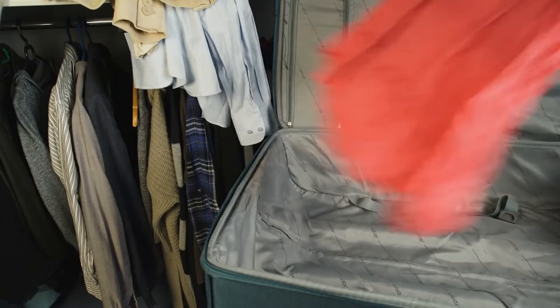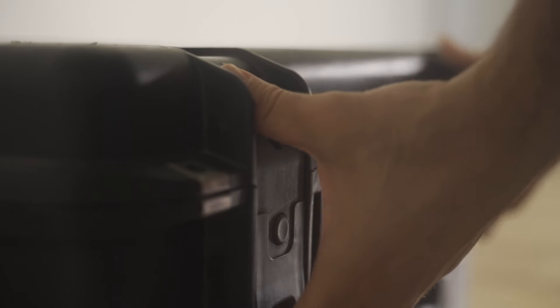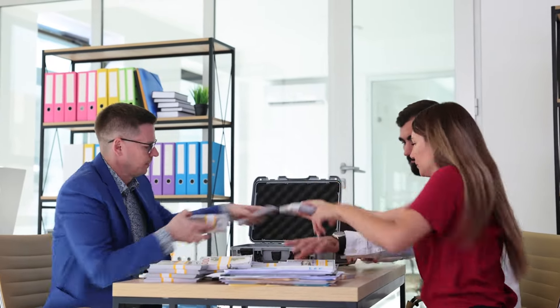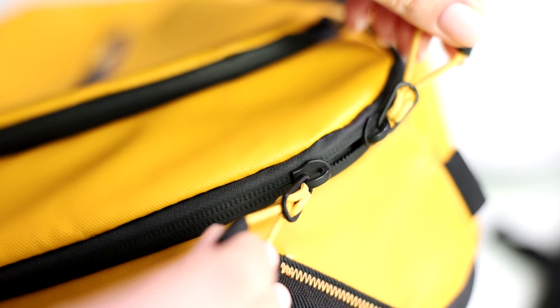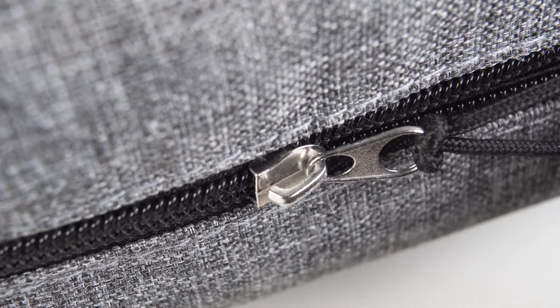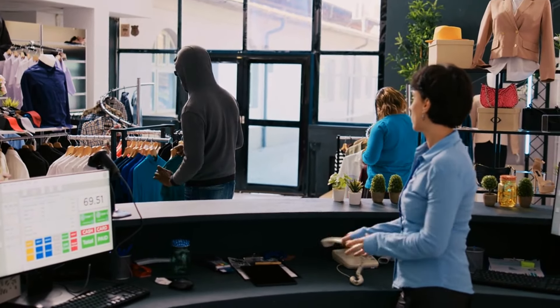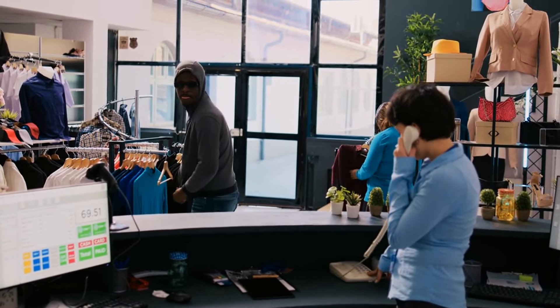Soft-sided luggage is more prone to tampering — thieves can easily slice through the fabric even if the bag is locked. Hard-shell cases made of polycarbonate or aluminum are much harder to break into; they not only resist impact, but also deter thieves looking for an easy target. Look for luggage with double zippers, which are much harder to pry open than single zippers. Some models even feature anti-theft zippers that interlock, adding an extra layer of security.